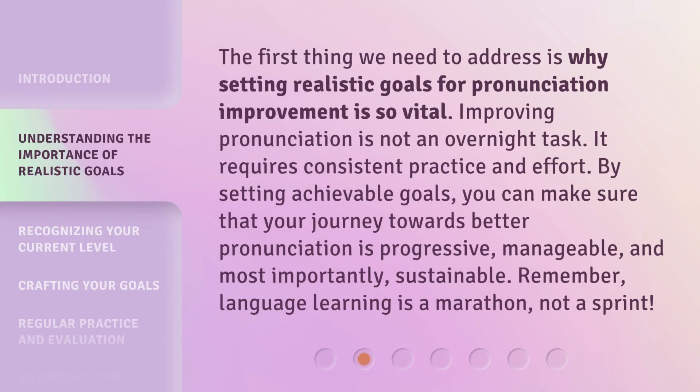The first thing we need to address is why setting realistic goals for pronunciation improvement is so vital. Improving pronunciation is not an overnight task. It requires consistent practice and effort. By setting achievable goals, you can make sure that your journey towards better pronunciation is progressive, manageable, and most importantly, sustainable. Remember, language learning is a marathon, not a sprint.